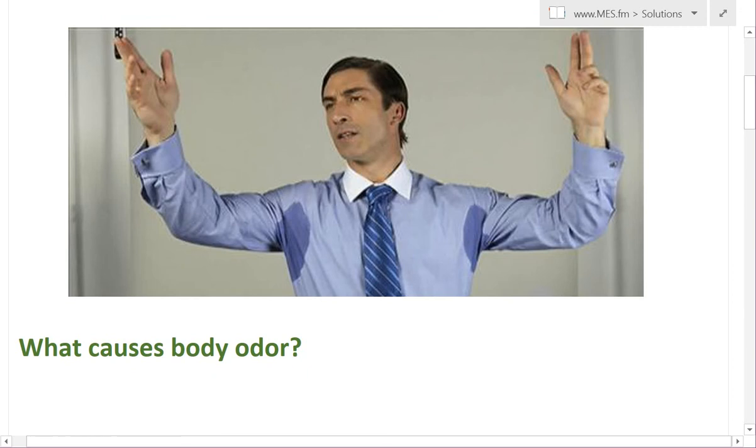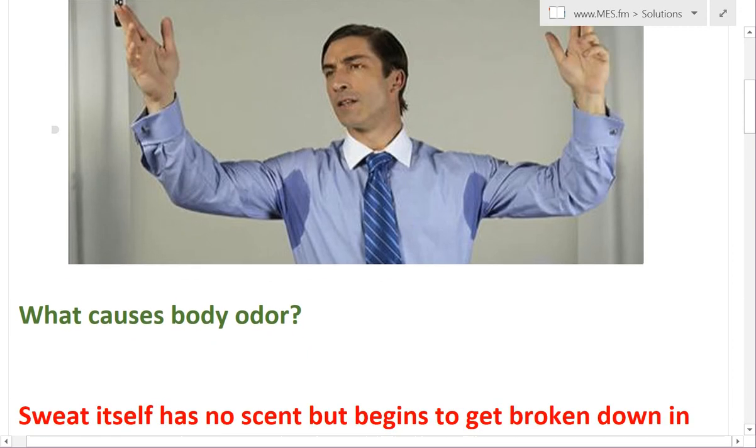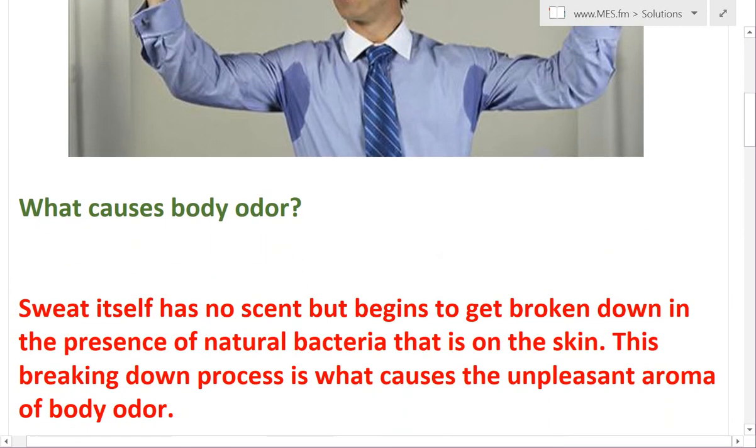So the first thing is what causes body odor in the first place? Because sweat actually doesn't have a scent. But what happens is when the sweat is getting broken down by the bacteria that's in the area, this breaking down process actually causes the unpleasant body odor.